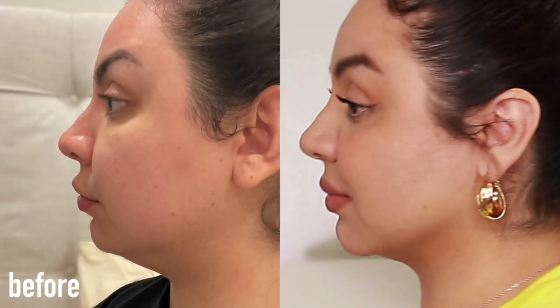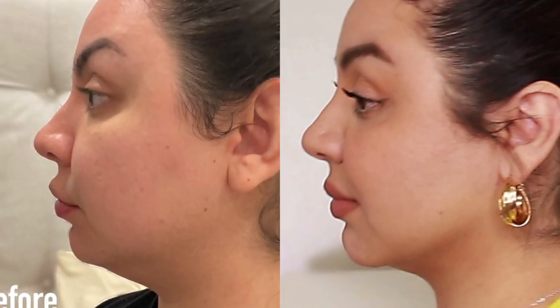Before, you couldn't really see that much of my jawline — I had to contour. I don't have to do that anymore; you can pretty much see it now.